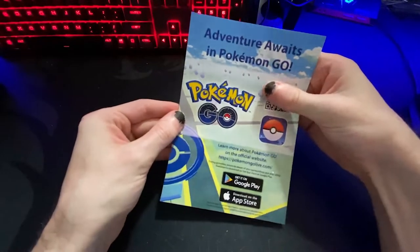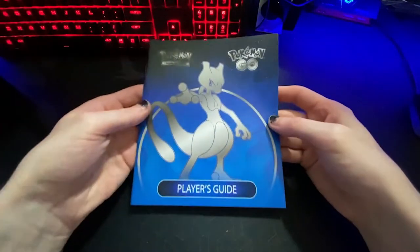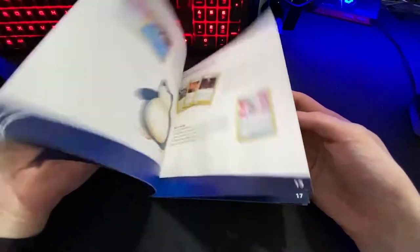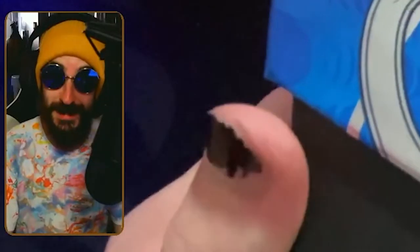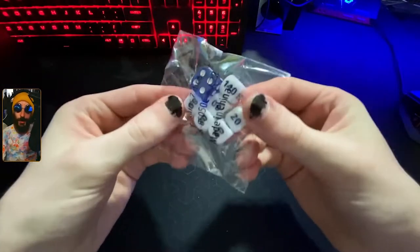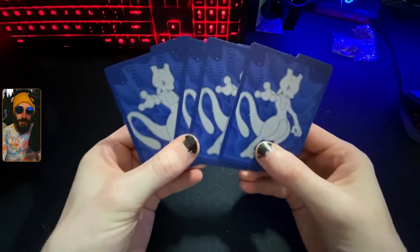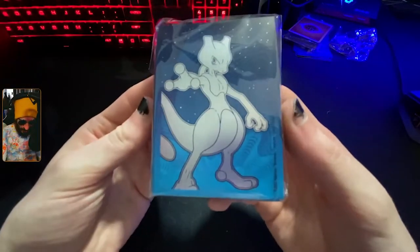Adventure awaits in Pokemon Go. There's a code there but I'm keeping it - this one is mine. There's of course the player's guide which just shows the set. There's the deck box. We've got the dice that are normal for this set, the deck dividers, a bunch of energy cards, and our deck sleeves as well. Very cool.